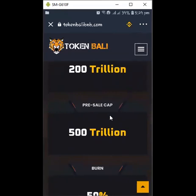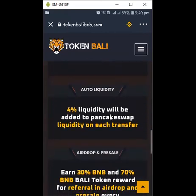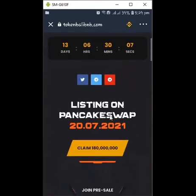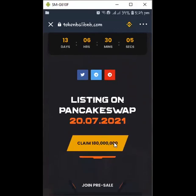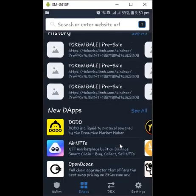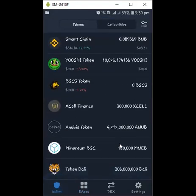The pre-sale cap is 500 trillion, the bonus is 50%, auto liquidity 4% — you can go through the information they have there. To claim the airdrop, click the 'Claim Airdrop' button. It's going to ask you to approve. Once you click it, just click Approve, and then it's automatically going to drop into your wallet.